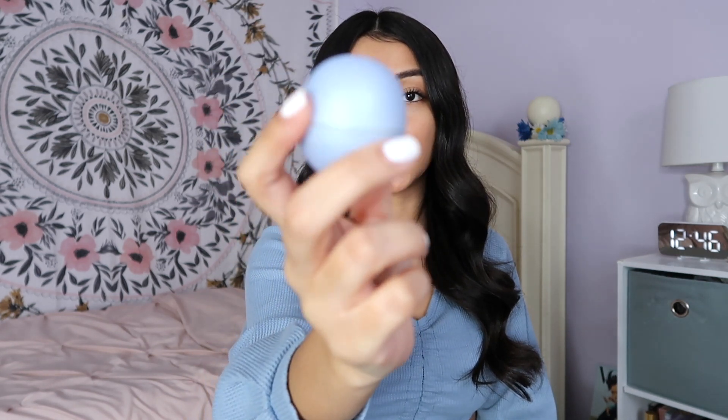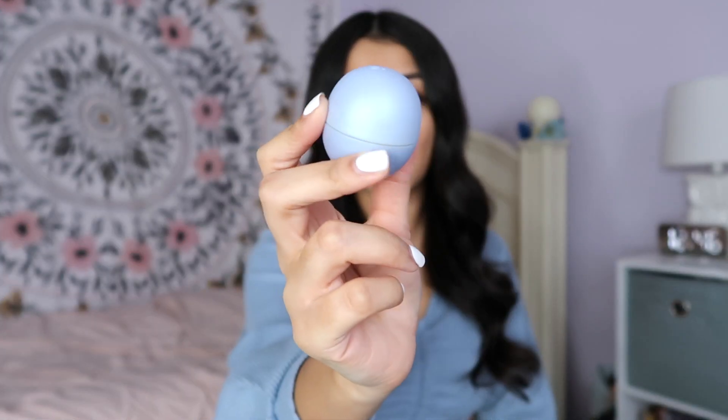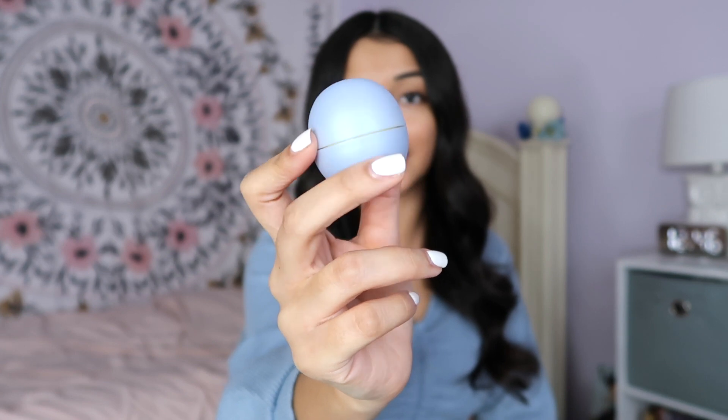Next we have chapstick. This is my EOS chapstick in the flavor Caramel Brûlée Sleigh — I got it in my stocking and I just love how the packaging looks, it's kind of monochromatic and just glistens in the light. I am literally a chapstick queen; I love chapstick so much. I just hate having dry lips, so I use chapstick all the time.